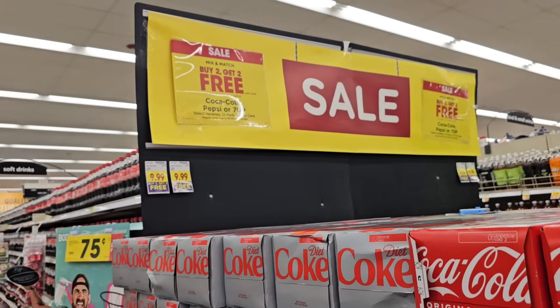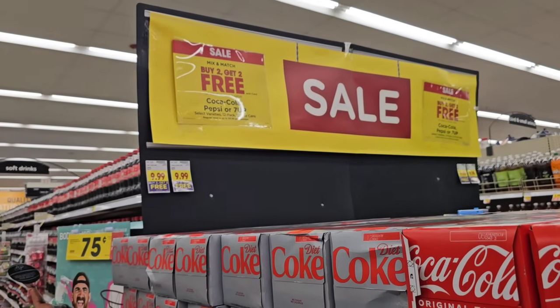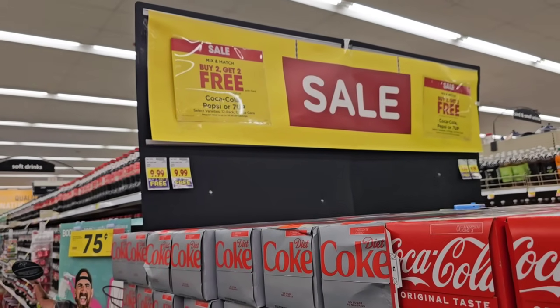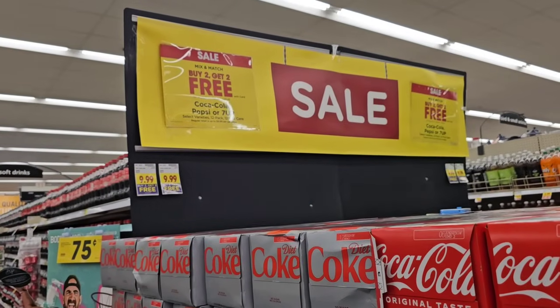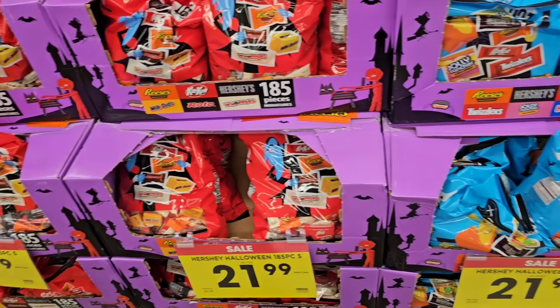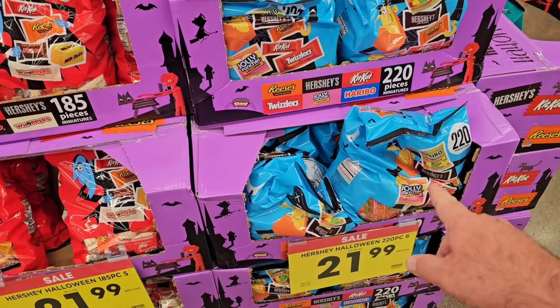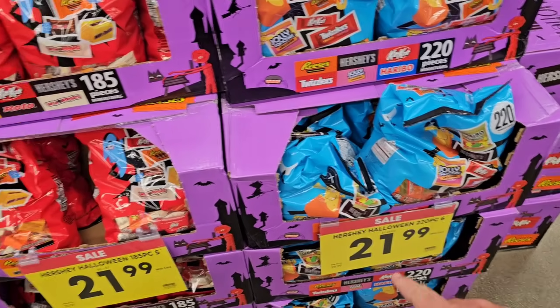Buy two, get two free on those 12-packs. You'll pay regular price at $9.99 a 12-pack, which is pretty expensive these days. But for $20 you're basically getting four 12-packs, all mix and match Coca-Cola, Pepsi, or 7-Up. Up front here I see they have a couple candy sales going on. This right here is 220 pieces, $21.99 down from $25.99.